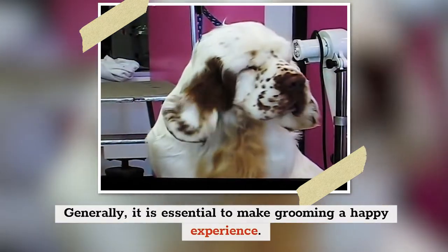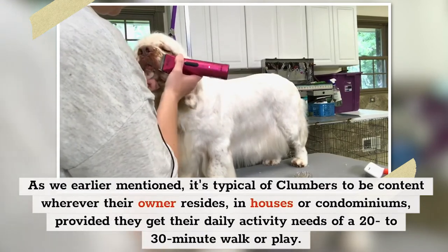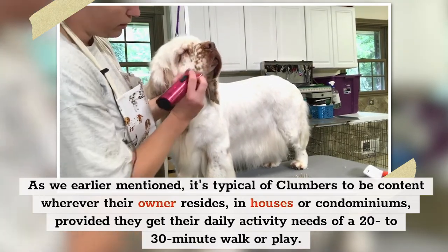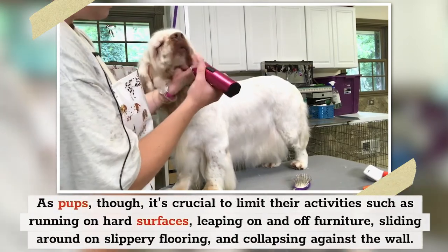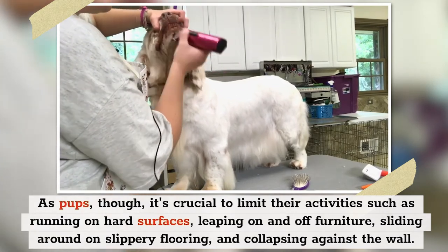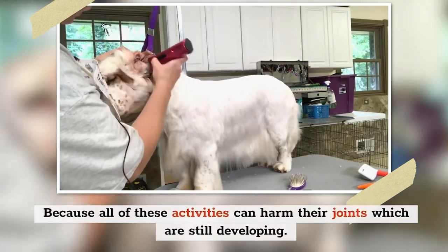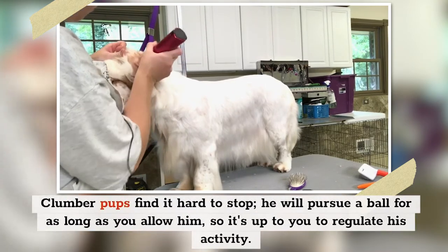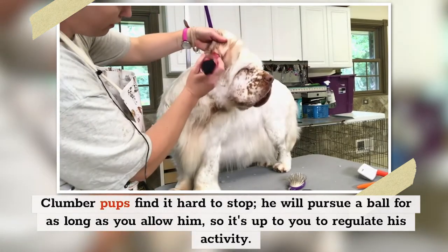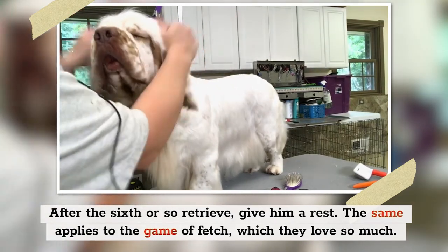Generally, it is essential to make grooming a happy experience. Clumbers are content wherever their owner resides — in houses or condominiums — provided they get their daily activity needs of a 20 to 30 minute walk or play. As pups, it's crucial to limit activities such as running on hard surfaces, leaping on and off furniture, sliding on slippery flooring, and colliding with walls, as all of these can harm their still-developing joints. He will pursue a ball for as long as you allow him, so regulate his activity — after the sixth or so retrieve, give him a rest. The same applies to the game of fetch, which they love so much.